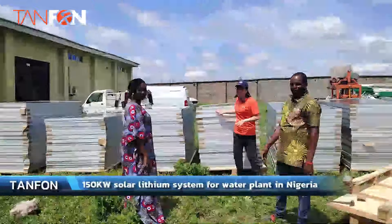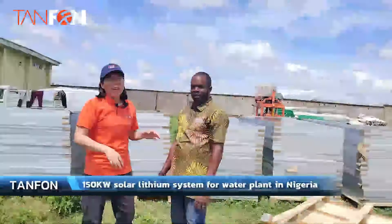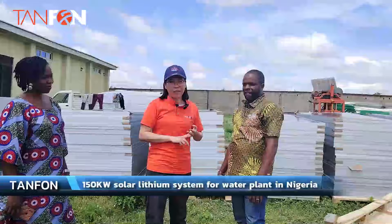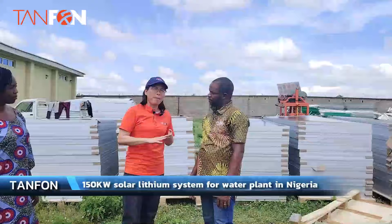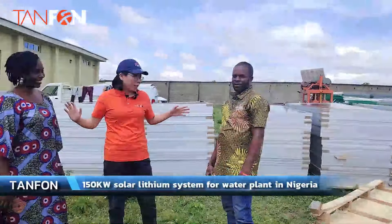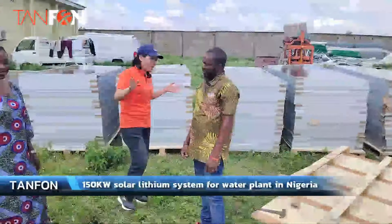All the panels have been delivered here. You can see that this is the local engineer — our engineer has already been training him on how to install the solar system. In the future, the whole system installation and maintenance will be handled by this engineer and his assistant together, and they will cooperate to make everything go well.